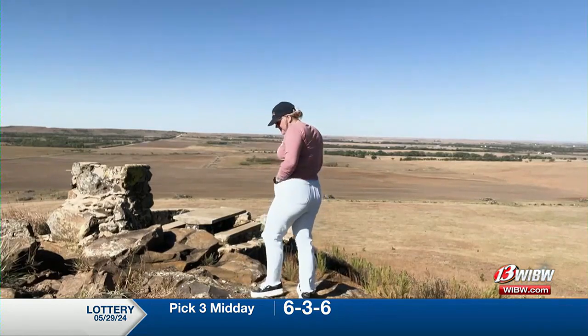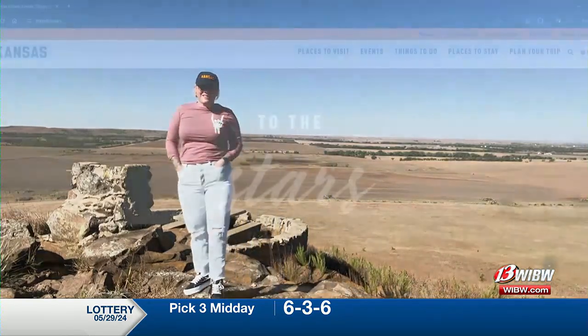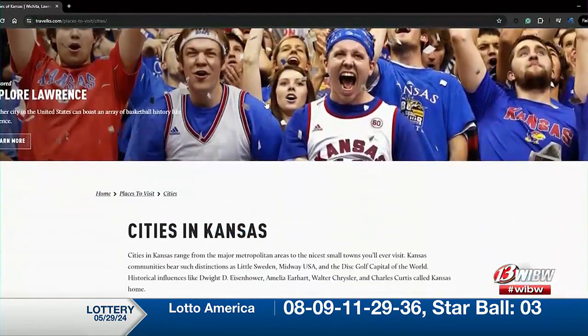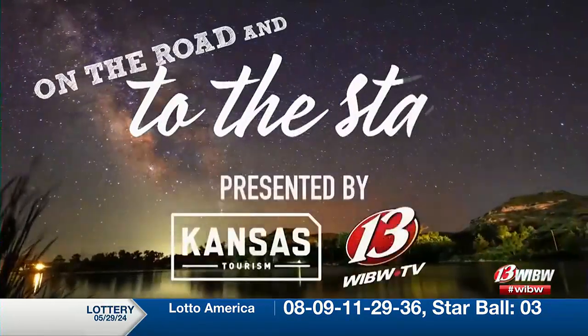Thank you for exploring Lindsborg with me this week. For more information head to TravelKS.com and go to our Lindsborg City page. Thank you and I'll see you on the road next week.